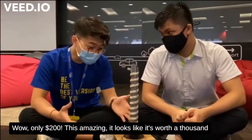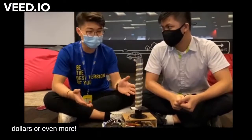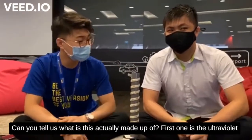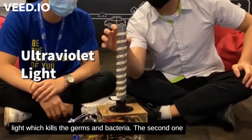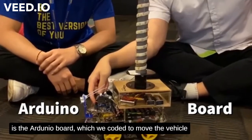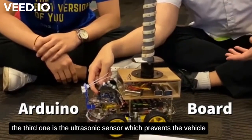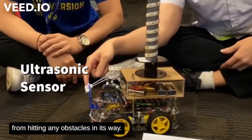Wow, only $200? That's amazing — it looks like it's worth $1,000 or even more. Can you tell us what it's actually made up of? The first component is an ultraviolet light which kills the germs and bacteria. The second is an Arduino board which we use to control and move the vehicle. The third is an ultrasonic sensor which prevents the vehicle from hitting any obstacles in its way.